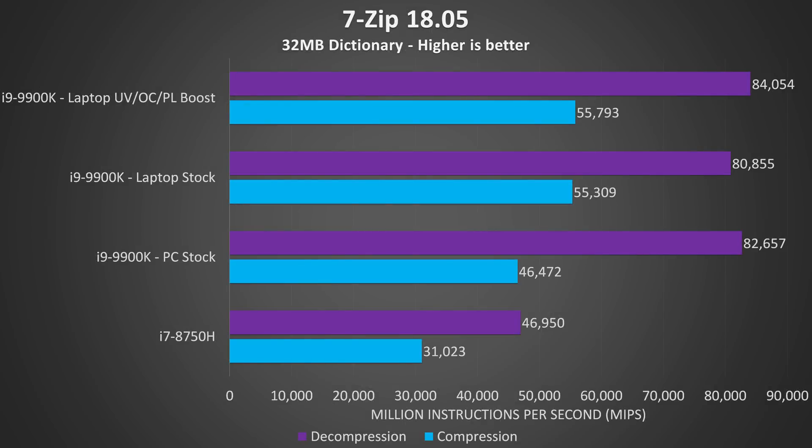7-Zip was used to test compression and decompression speeds. I'm not too sure why my compression speeds on the 9900K are a bit lower, but I don't have that CPU anymore to double-check. The best result from the laptop was 80% faster compression and 79% faster decompression when compared to a typical 8750H — a pretty massive difference.